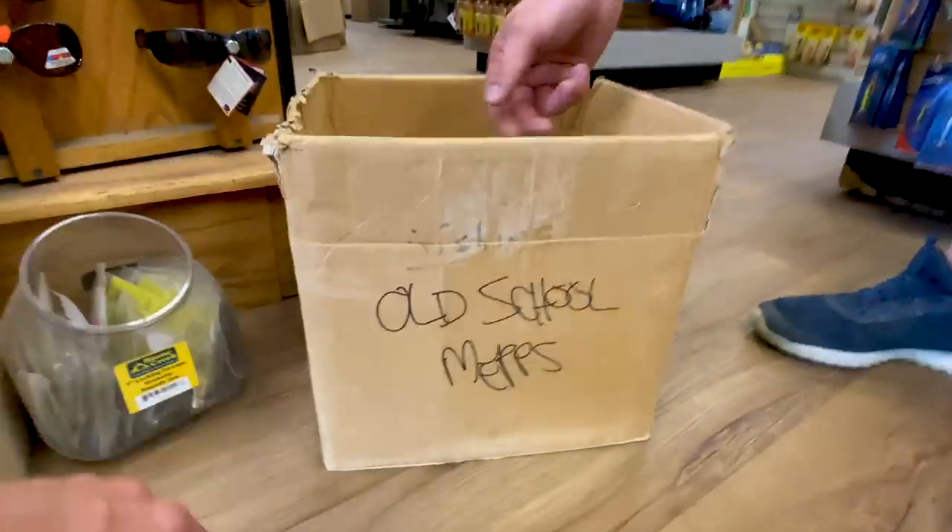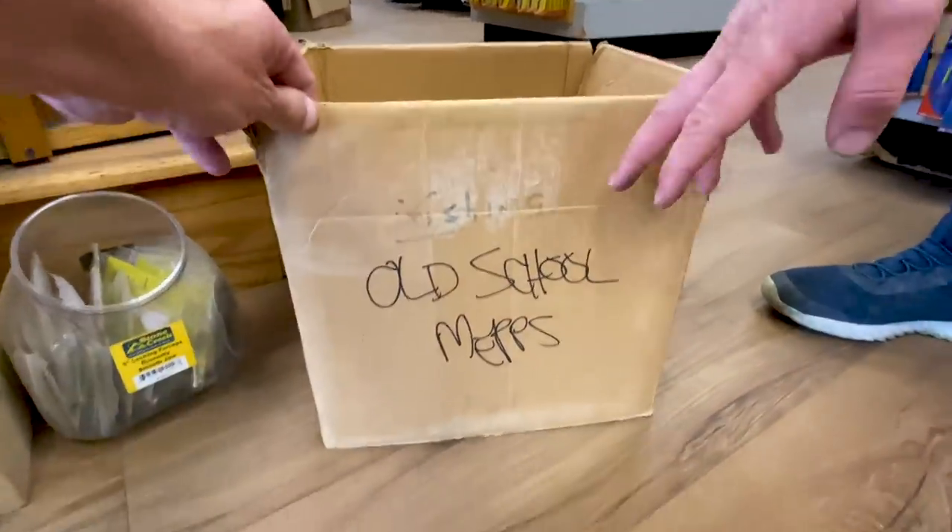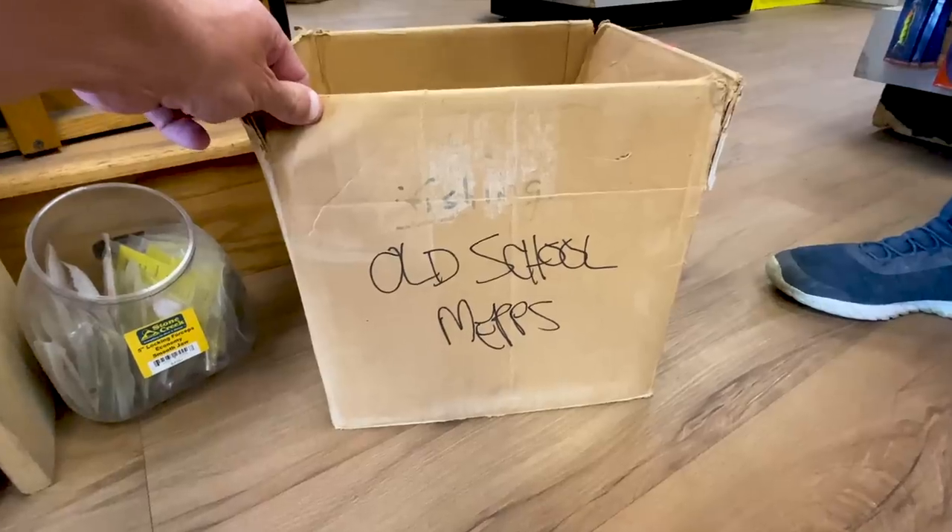My favorite part about it is that it's this old school, and then it was just shoved as far as somebody could get on the stepstool.